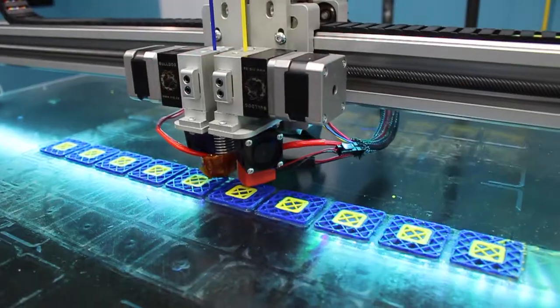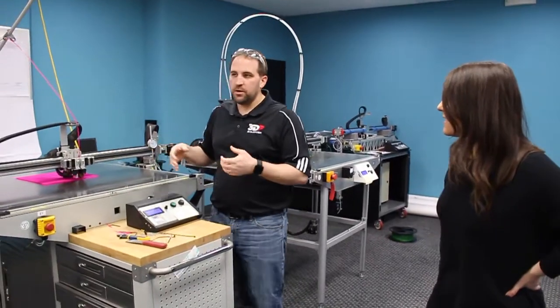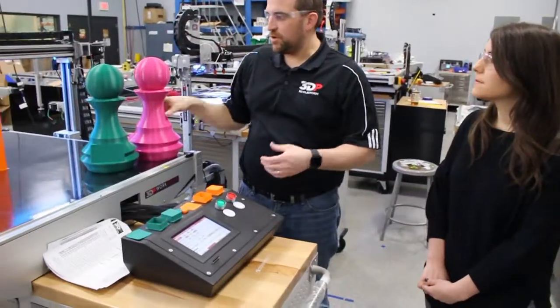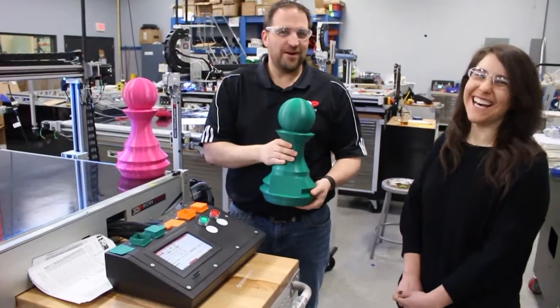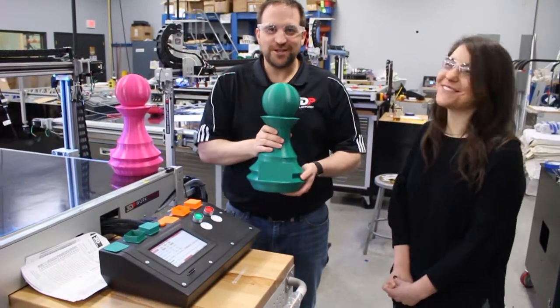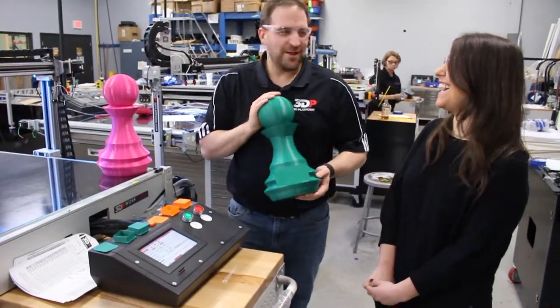One of the nice things about having a really big bed is that you can print not just one of something, but you can print lots of something. Here's just a couple of example parts printed during the process — we have a nice large pawn. If you know anybody who wants a giant chess set, you can go ahead and buy one of these machines and make your own chess set.